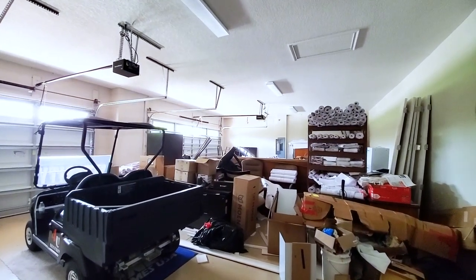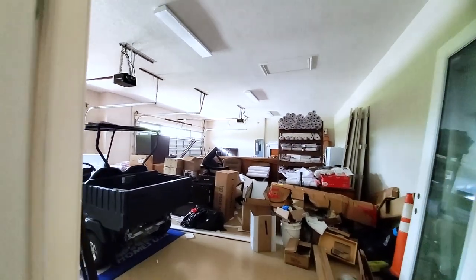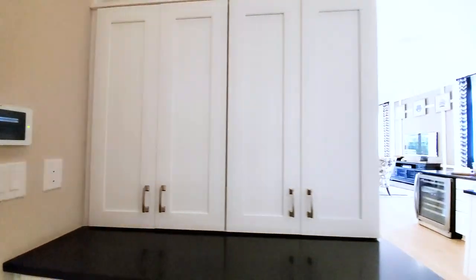Oversized three-car garage — you have three cars and a golf cart. Let's go back this way.